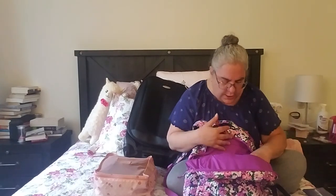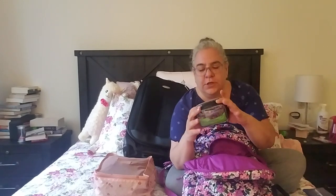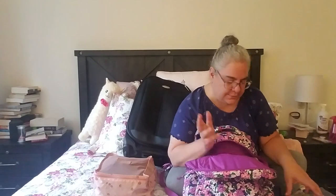I always overpack snacks, so I force myself to limit myself to this tiny little pouch. There are two granola bars, some protein balls, and some nuts in here, and that's it — because I'm in New York and it's not like there aren't stores everywhere.